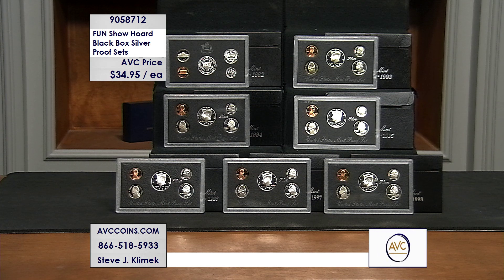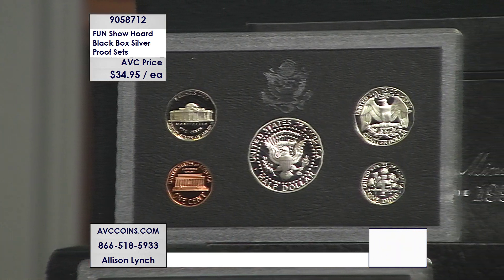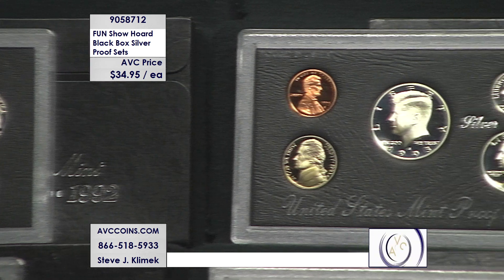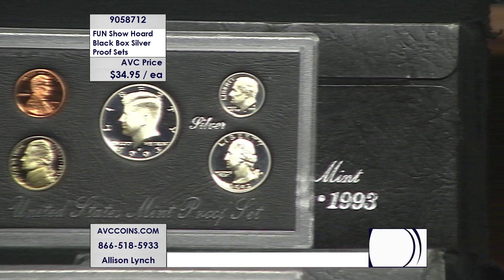Tonight, this is a deal we just brought back from the last show. A local dealer was getting out of a category and wanted to raise some funds for the Morgan and Peace dollars on the table right now — which is standard in the industry, moving from one position to another. And he offered us a bunch of what they call the black pack proof sets.